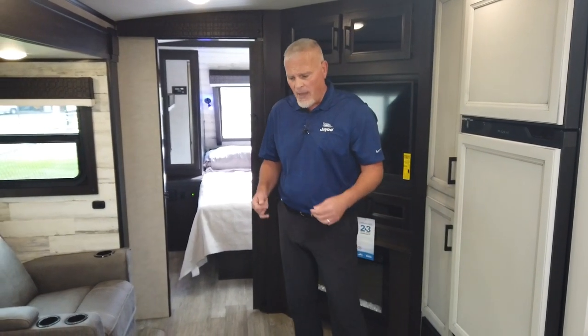One thing that we really focused in on with the 2022 Whitehawk is some floor plan changes. If you look at the 2022 website that is now up and running, we've had some key changes to some floor plans. You'll have a total offering of 11 floor plans, and eight of them will either be new or revised. We're standing in a 27RB, which is a top-selling Whitehawk, and there's a new back-end rear bath that I want to show you guys here at the end of the video.